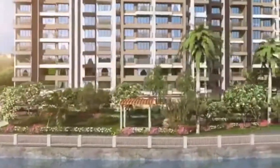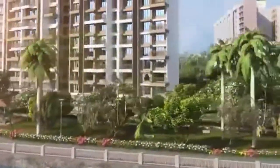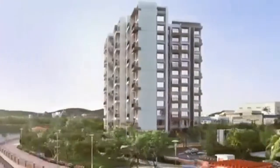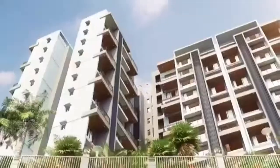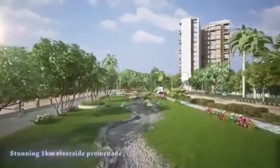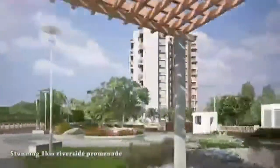At Waterfront, feel the greens inside your soul. Witness the gushing rivers meet the calm hills, while magnificence meets an international lifestyle. Designed by internationally renowned architects and consultants, take a relaxing leisurely stroll through the stunning one-kilometer riverside promenade.